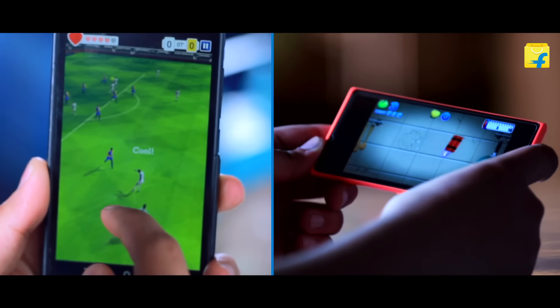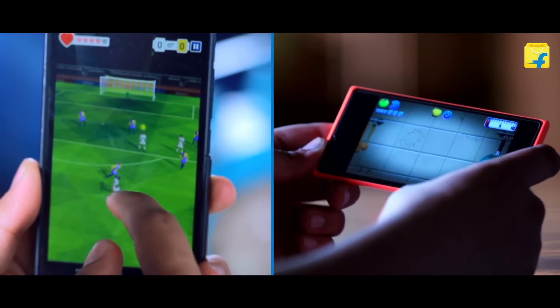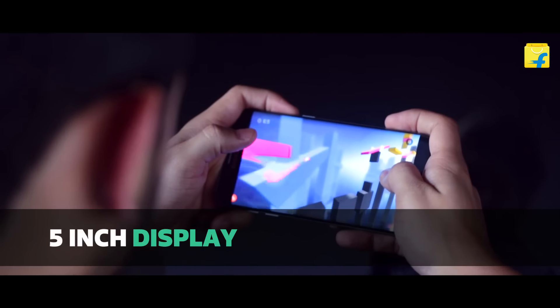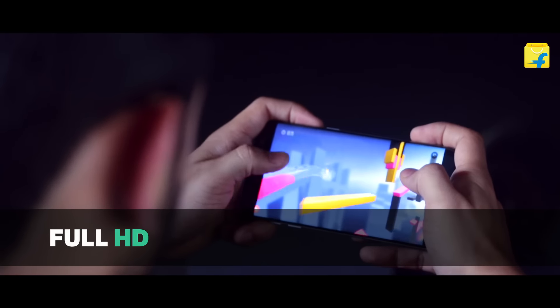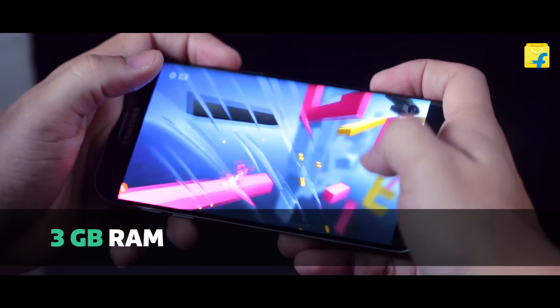Some people buy smartphones for gaming. For that, you need to pay a bit more attention to processor clock speed, RAM, internal memory, battery, and screen size. Great display, better performance, and more storage — these three are important for a good gaming experience.